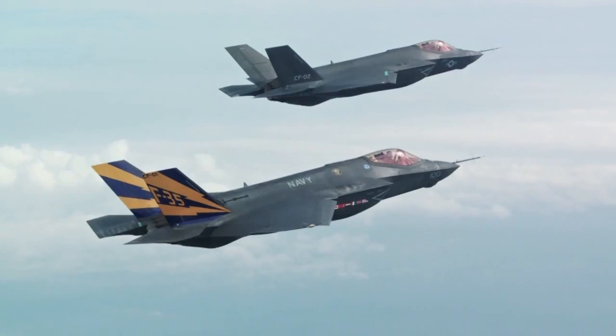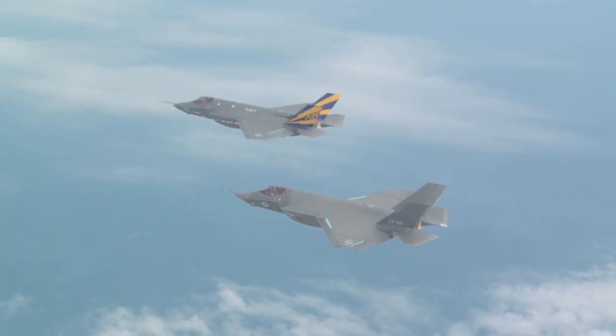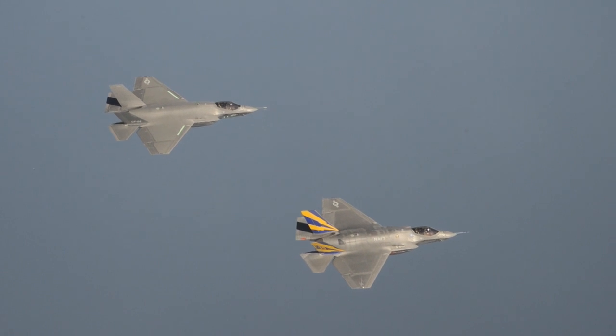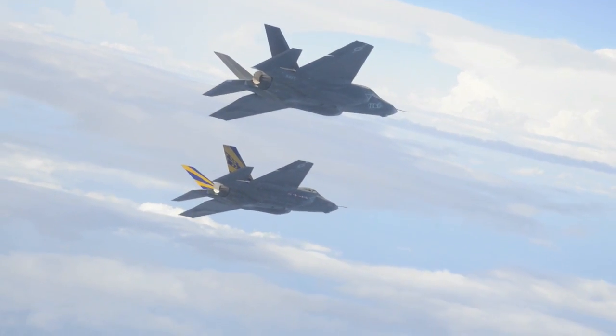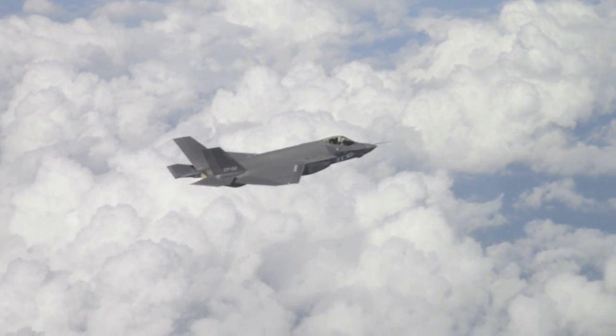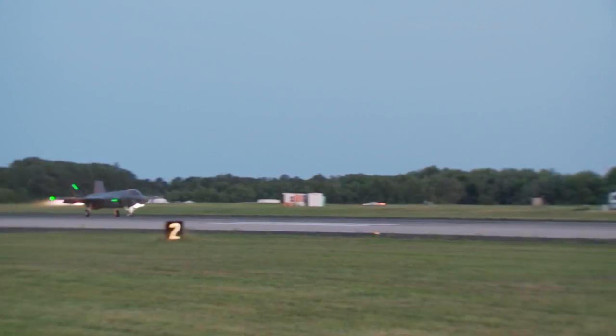CF-1 and CF-2 performed the first ever C model formation flight, which is an important part of getting this jet ready for the fleet. It was a good flight — we already knew that the airplane handled well, and we confirmed that. We were flying an aircraft carrier recovery sort of profile in addition to a couple of other standard formation tasks. Navy and Marine pilots who fly this airplane are really going to like the formation handling qualities; it's very pleasant and very easy to fly in formation.